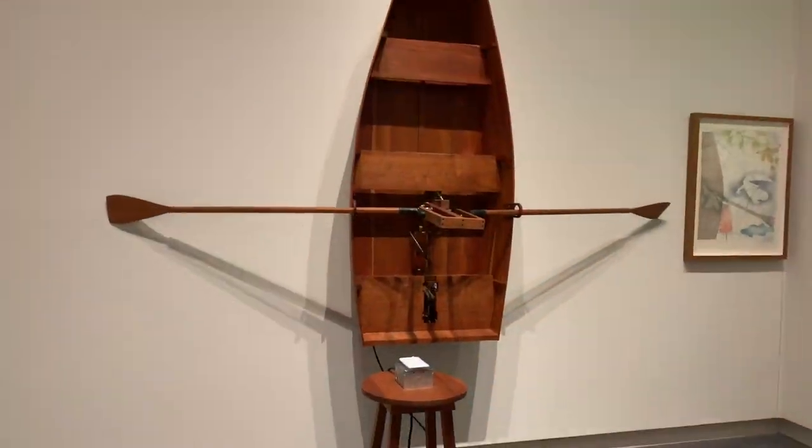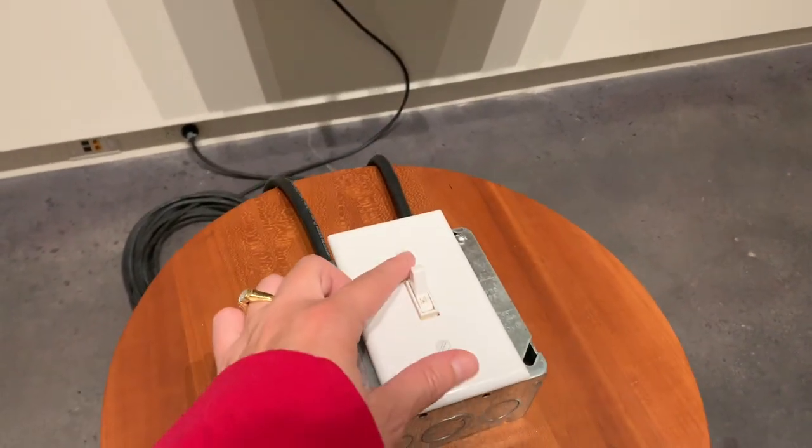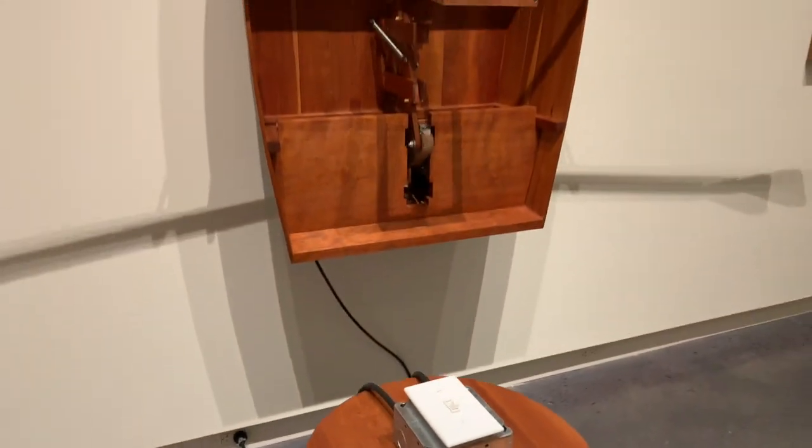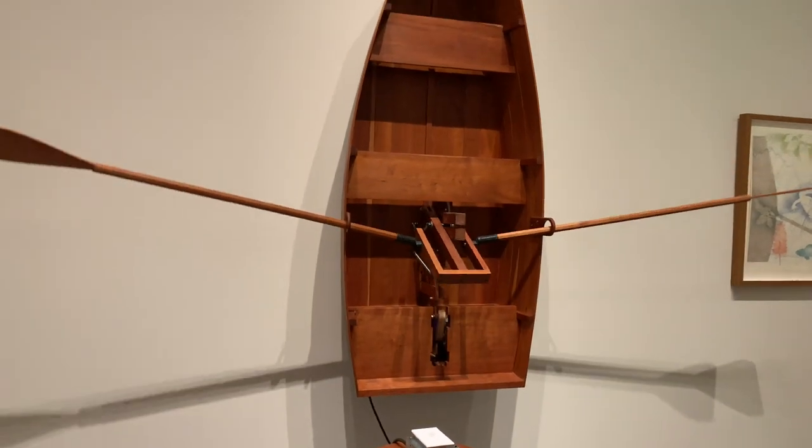A fun element of the museum is that there is a lot of interactive artwork. This is just one of the pieces where if you flip the switch you can actually make the oars go back and forth. It's fun for kids.